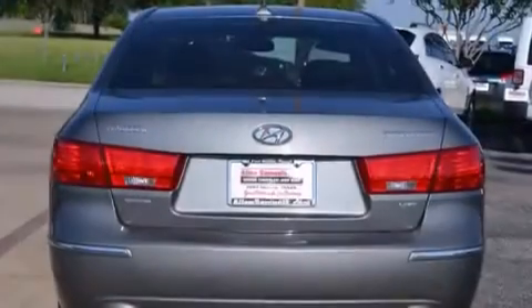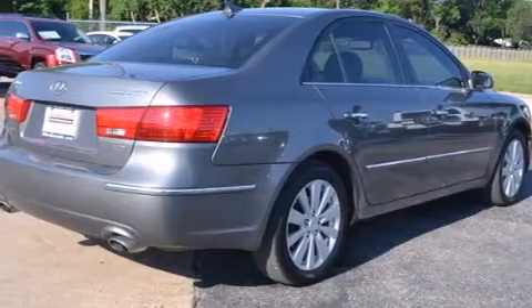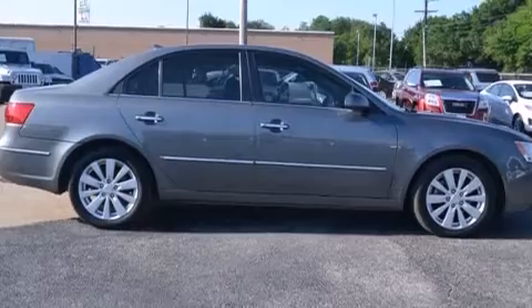The following features are also included: air conditioning with automatic climate control, cruise control, steering wheel mounted stereo controls, leather seats, side curtain airbags, and full power accessories.